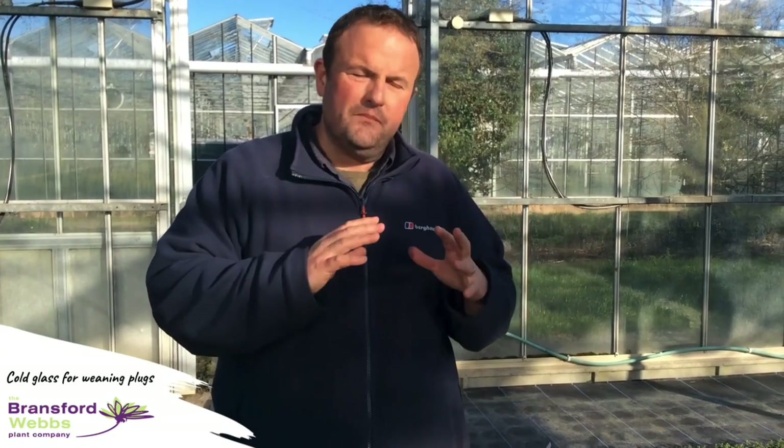We've now moved out into the cool glasshouse where we wean all our hebe plugs for the winter months. The first hebes get taken in in late September but the majority are done in October and November. As they root after three to four weeks in the mist unit they get moved out into this environment which instantly cools them right down — ventilation is increased hugely and humidity is brought down to around 60 to 70%, compared to the 95% in the mist unit, which massively helps disease prevention and hardens them up for the winter months.